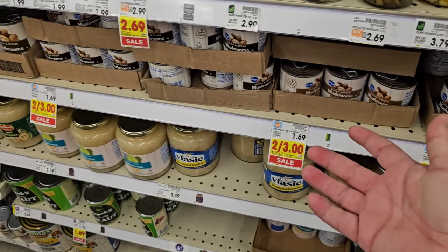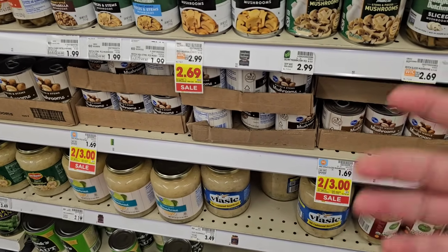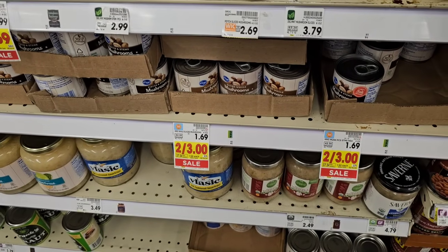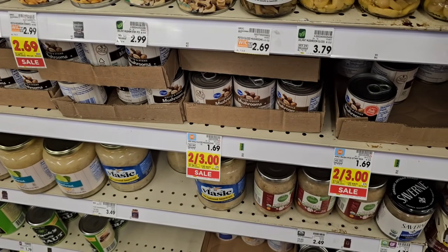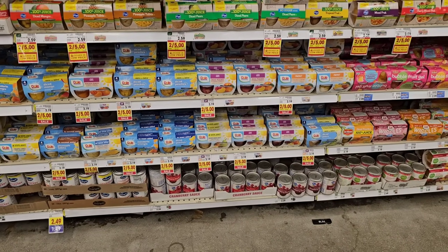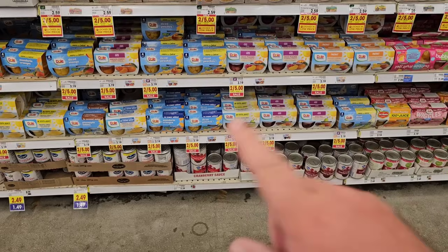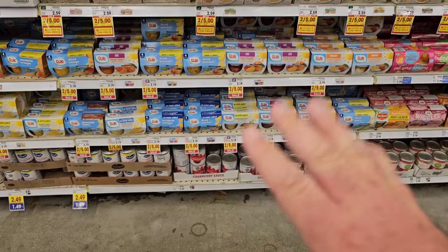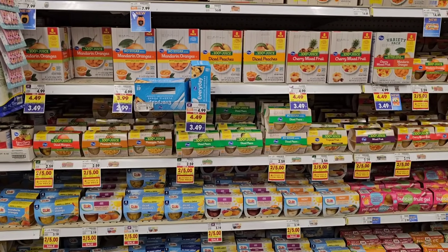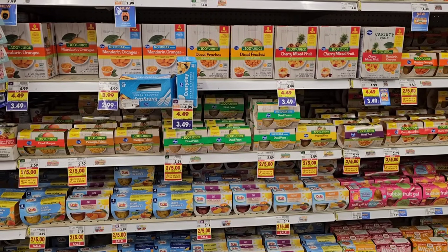Glad to see a lot of these prices dropping here at Kroger. We've been seeing prices dropping at Aldi and some at Walmart too. Hopefully this stays the course. They've got the Dole Fruit Cups on sale for $2.50 with your Kroger Plus card — you don't have to buy two. Regular price $3.19. They've also got the Kroger ones for $2.50, regular price $2.59, so you're only saving $0.09 on those.